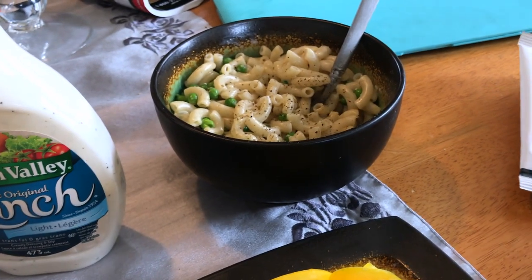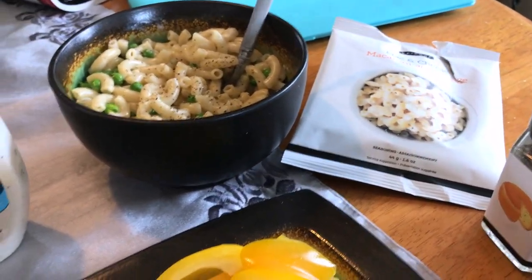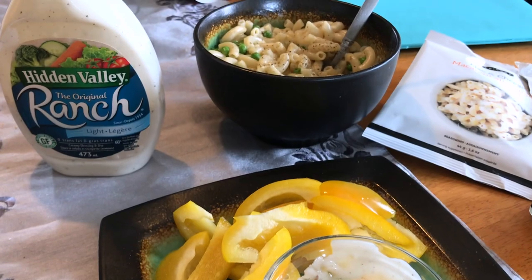That comes to an eight-point lunch overall. I'll leave a link down below — I'm still hosting a party for Epicure so if you guys want to grab anything, that link will be down below. I'm gonna enjoy this and we'll see you guys back in a bit.